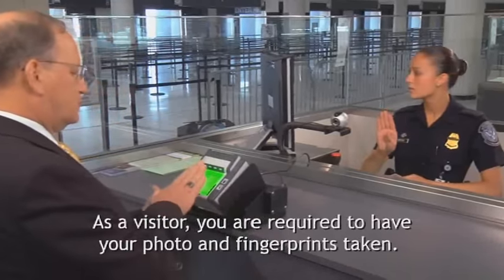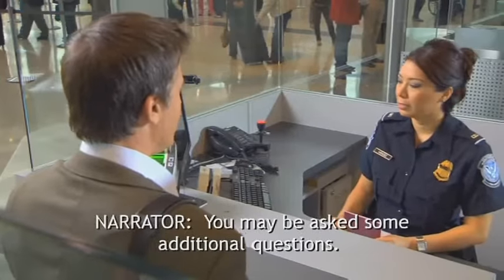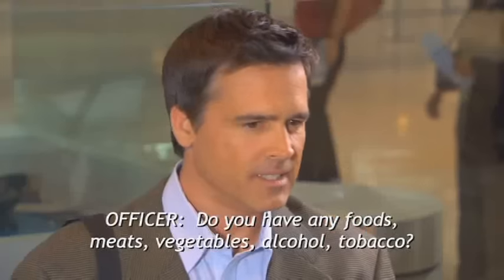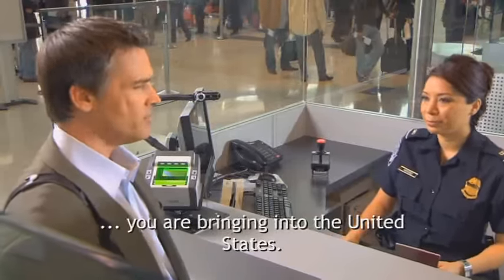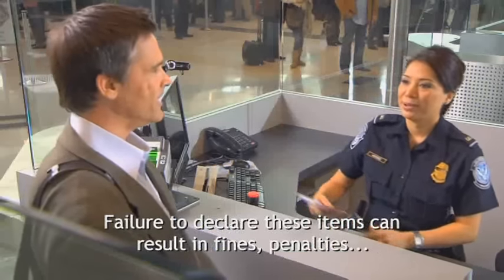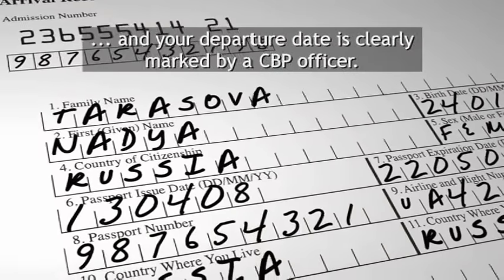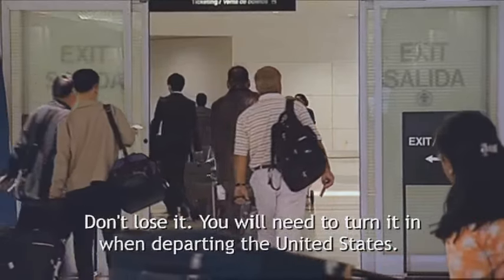As a visitor, you are required to have your photo and fingerprints taken. You may be asked some additional questions, such as: Where are you coming from right now? — From England. If you have anything to declare, including purchases or food products of any kind, make sure to inform the CBP officer. Everyone must declare all merchandise, including gifts and food and plant products you are bringing into the United States. This includes U.S. citizens and legal residents who must declare all items purchased abroad. Failure to declare these items can result in fines, penalties, and seizure of those items. If you are carrying an I-94 form, ensure all information is correct and your departure date is clearly marked by a CBP officer — it will be stapled to your passport. Don't lose it; you will need to turn it in when departing the United States.